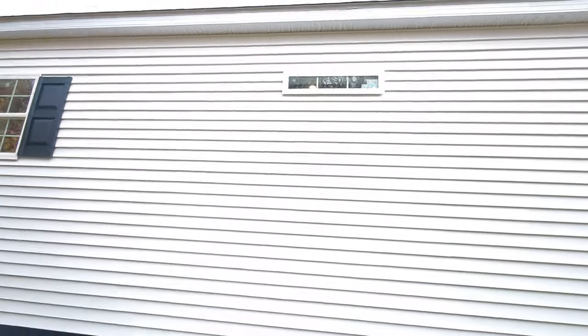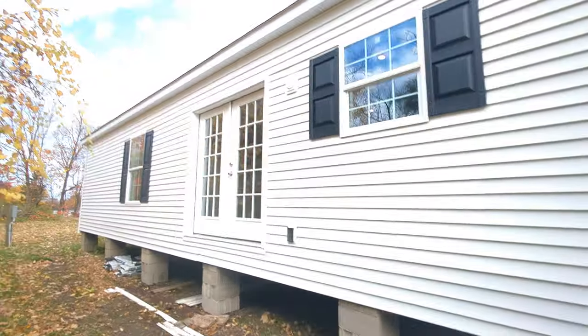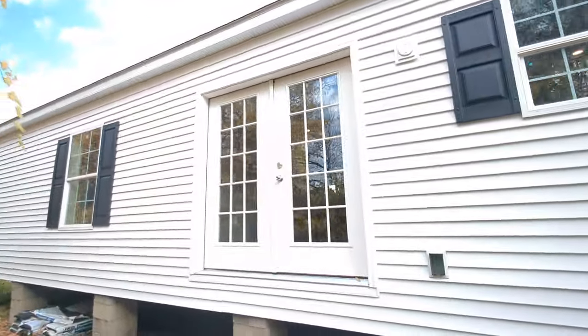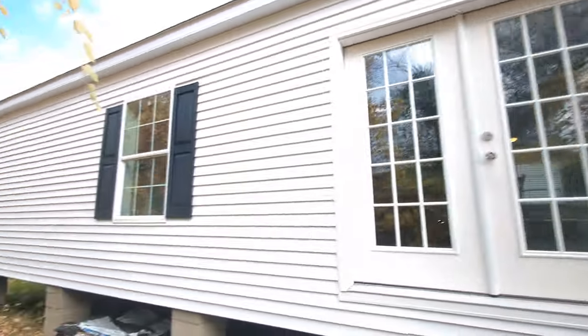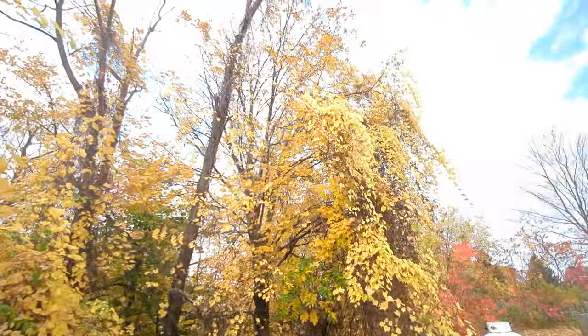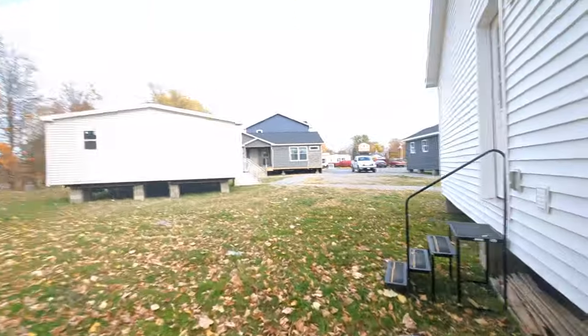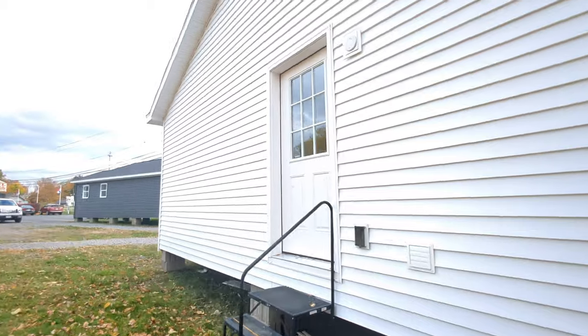Here we have the back of the home. There is a transom window off of the walk-in pantry, and we have some French doors off of the nook. You can see the leaves are changing or falling already, and we have the side door for the utility room here.